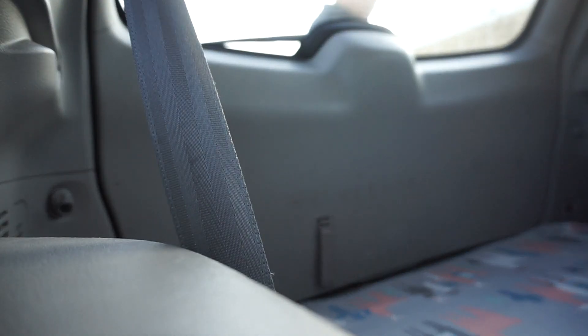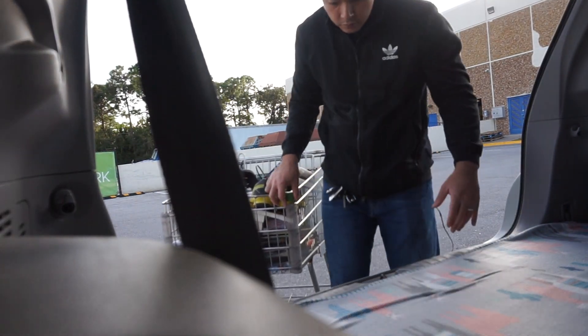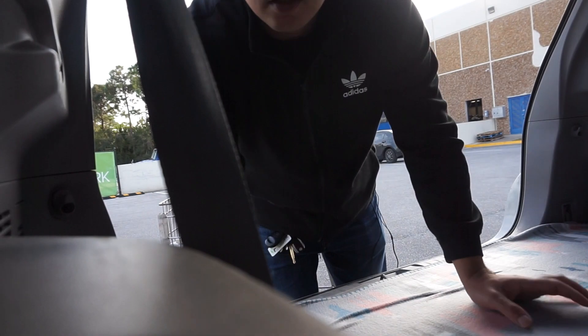Hey guys, today's next-day vlog — yesterday's was too short — so I'm making another video. I'm going to the bins again to see what I can find and how much money I can make. All right guys, come with me. I just got done with the Goodwill bins.